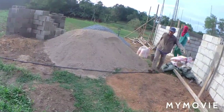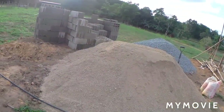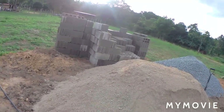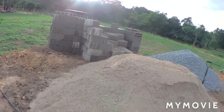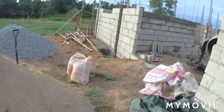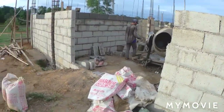Last Saturday we got the delivery of a lot of sand and a lot of gravel, and this morning we got the delivery of hollow blocks — I guess these are around 500 blocks. Each block costs 15 pesos.